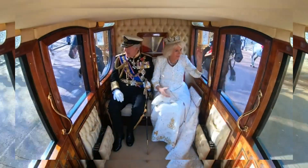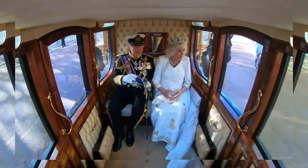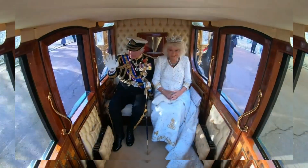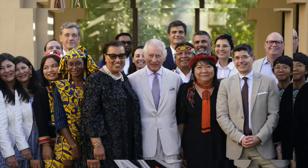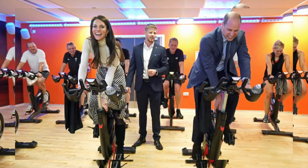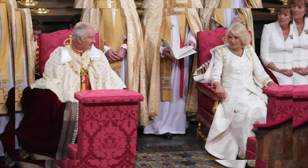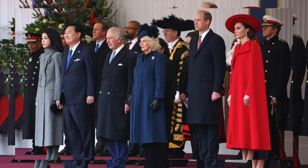Step inside the Diamond Jubilee state coach with us as we unveil the magical carriage cam footage shared by the royal courtiers. On New Year's Day, King Charles and Queen Camilla treated us to a unique perspective of their horse-drawn carriage ride to the 2023 state opening of Parliament. This behind-the-scenes look captures the essence of their royal journey and sets the tone for a year filled with warmth and connection.